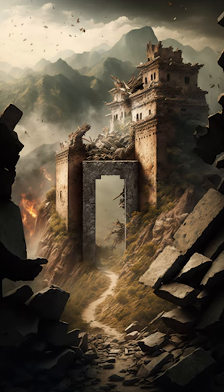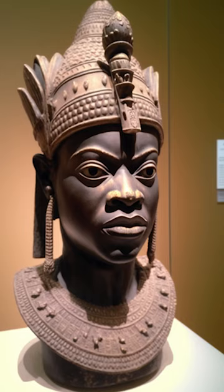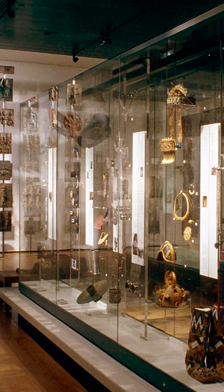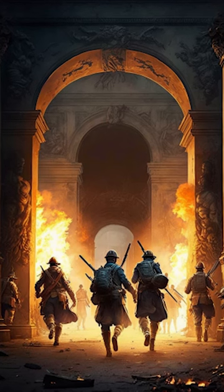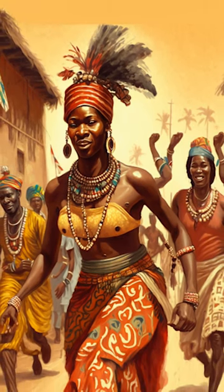Today, the remnants of the Great Wall of Benin still stand, a reminder of the kingdom's former glory. Many of the artifacts stolen by the British have been returned to Nigeria, but some remain in museums and private collections around the world. The story of the Great Wall of Benin and its artifacts is a reminder of the destructive nature of colonialism and the need to preserve the cultural heritage of nations around the world.